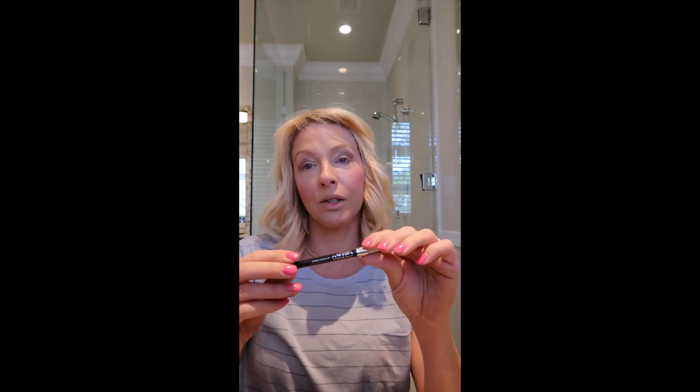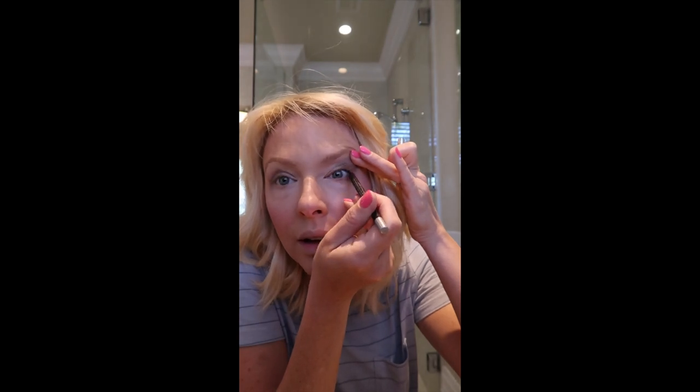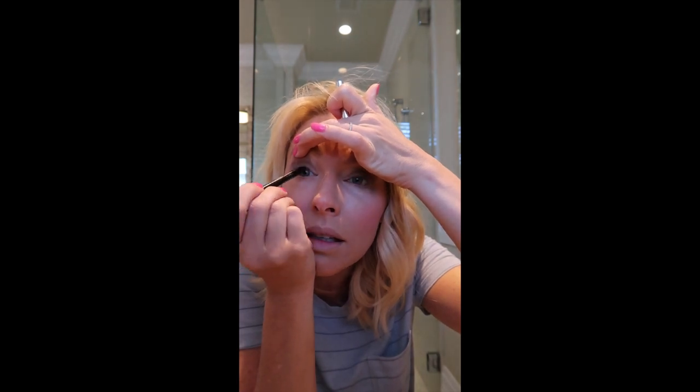Another super favorite product is the Cargo Cosmetics Swimmables Eye Pencil. I love this one — I'm wearing the black and I use it in my waterline. It's super easy to apply, much like my favorite gel eyeliner. It goes on really easily, I haven't had any problems, and it lasts. I love this.